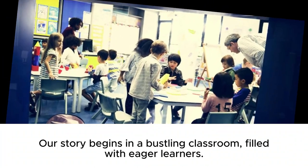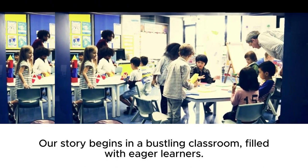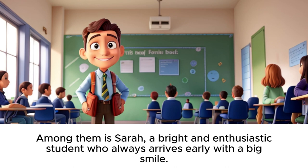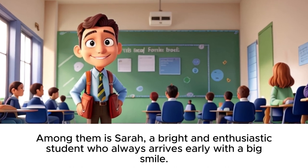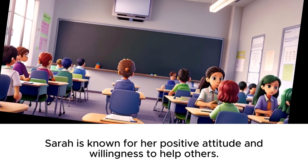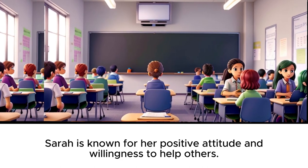Our story begins in a bustling classroom filled with eager learners. Among them is Sarah, a bright and enthusiastic student who always arrives early with a big smile. Sarah is known for her positive attitude and willingness to help others.